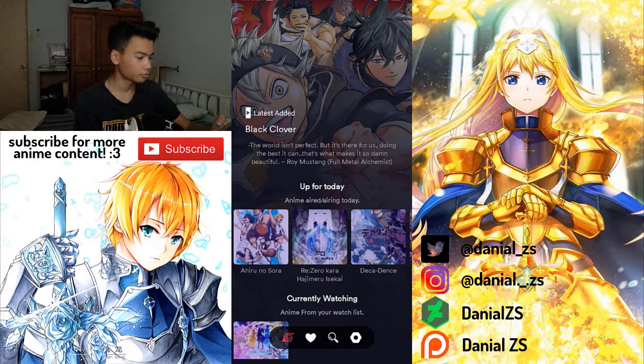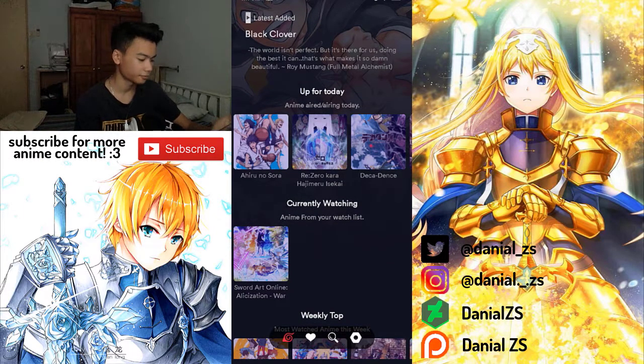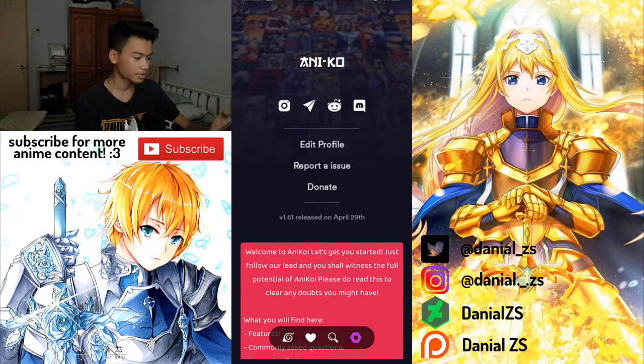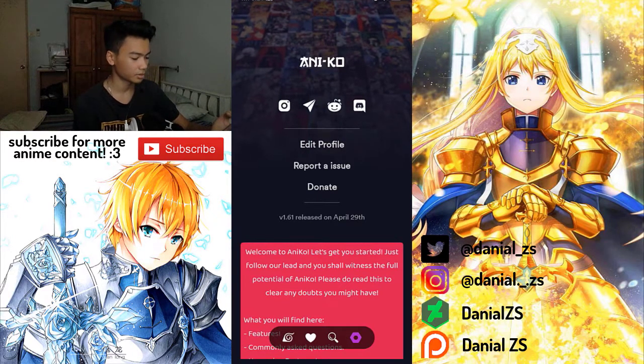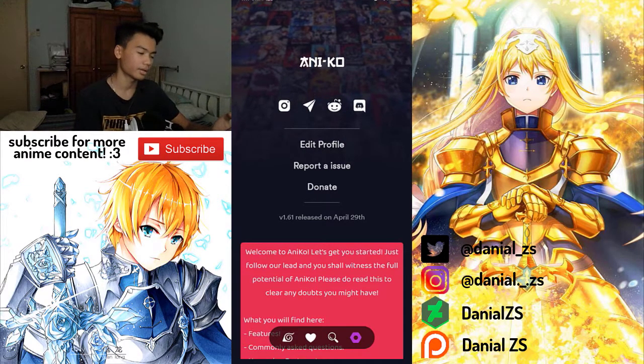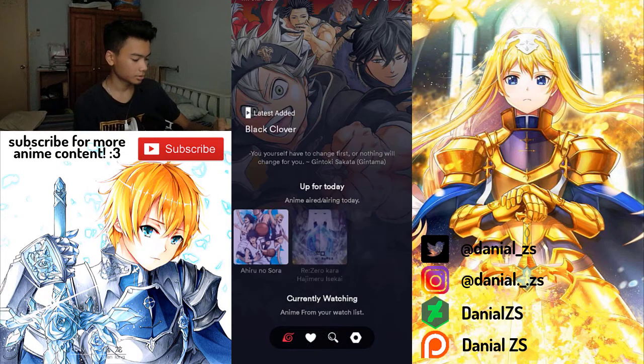If you open this app for the first time, you actually need to sign up or sign in first, so it will save your favorites. You guys can also support them on Instagram, Reddit, and Discord.